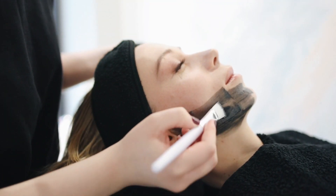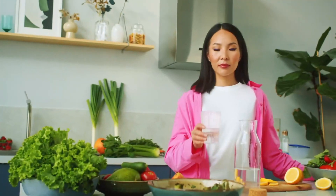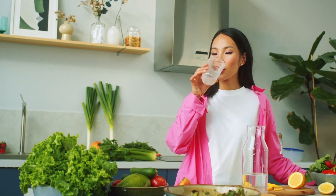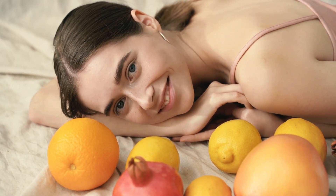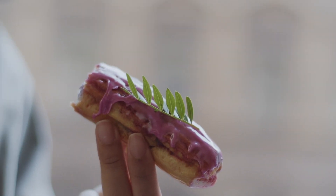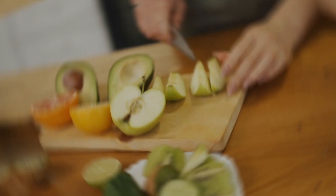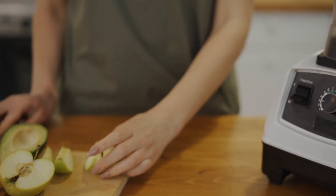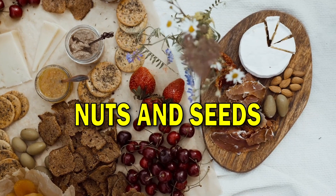Avocado also contains biotin, a B vitamin that plays a role in maintaining healthy skin. Biotin is like a handyman for your skin, repairing and renewing it. Plus, it's packed with fiber, which helps your digestive system stay in good shape — when your gut is happy, it's reflected in your skin. You can enjoy avocados in salads, sandwiches, or simply as guacamole. They're a delicious and nutritious addition to your meals that can contribute to a clear, glowing complexion.